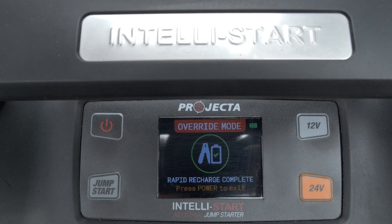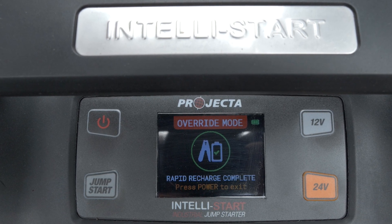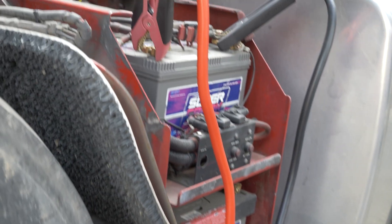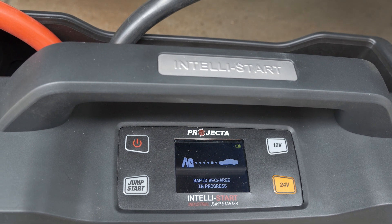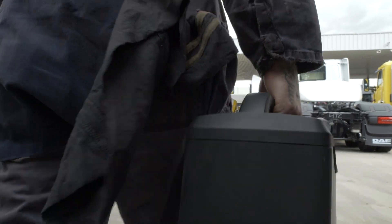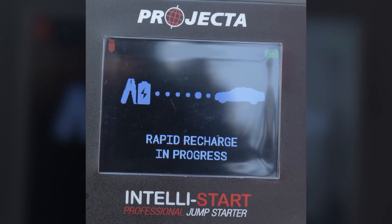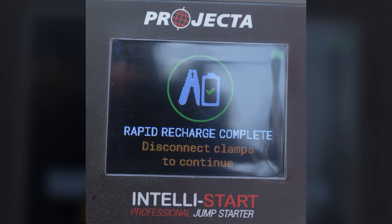Would you look at that? 40 seconds has flown past, which means the IntelliStart jump starter has completed its rapid recharge. All you need to do is keep it connected for 40 seconds and the IntelliStart jump starter will recharge what was used to jump start the vehicle and is ready to go for its next use. The display clearly shows when the IntelliStart unit is rapid recharging and when RRT is completed, so no need for a stopwatch. Everything is displayed.